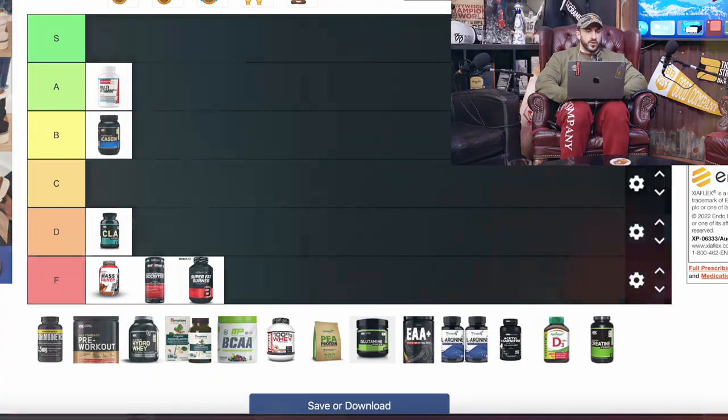Next we got CLA — conjugated linoleic acid. This got popular because people say it helps metabolize fat cells in the body, which I don't believe is true. There's no net negatives, and some evidence suggests it might help immune support, so I'll throw it in D category — it doesn't do what people think it does. None of these are going to burn fat. We need to exercise, lift heavy, do some cardio, get our steps in, eat proper amounts of calories and protein. That's how we get shredded and build the physique we want.